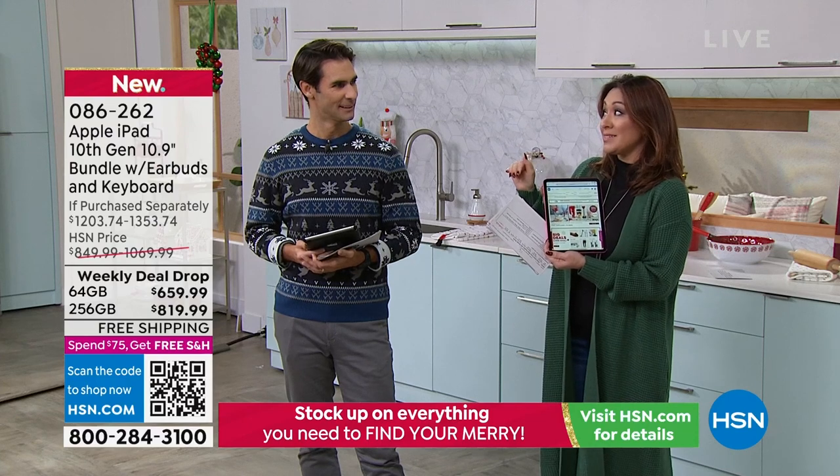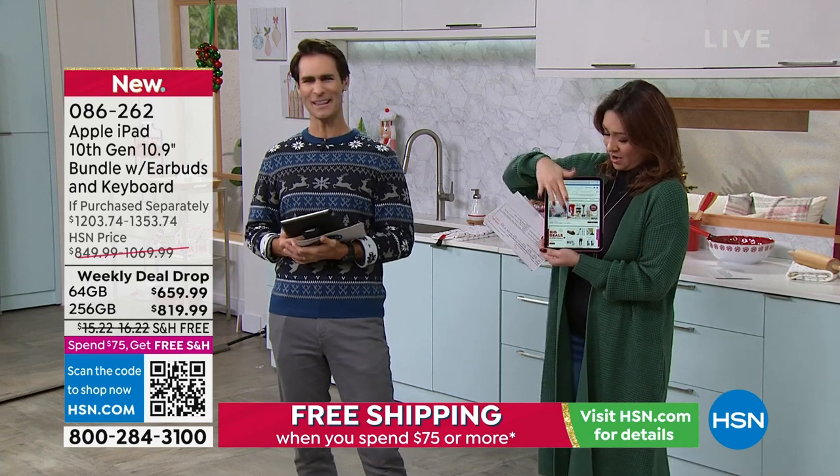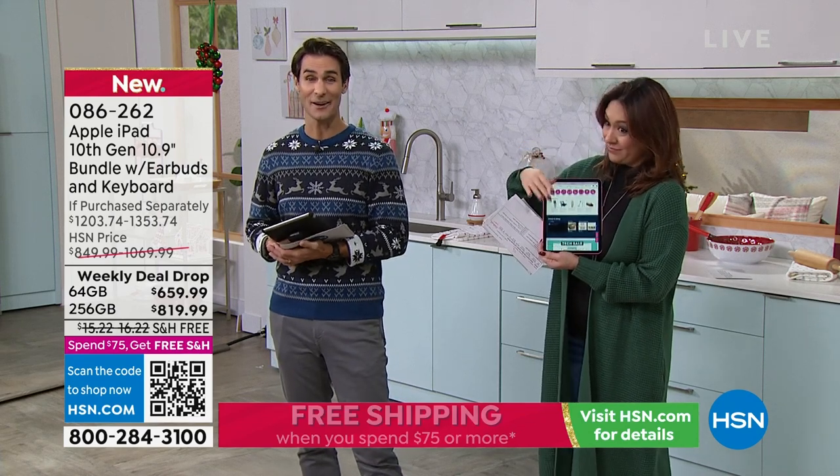If you have an HSN credit card, you can break these into 18-month VIP financing. That is nice — I hadn't seen that one before. Oh, that is so nice.